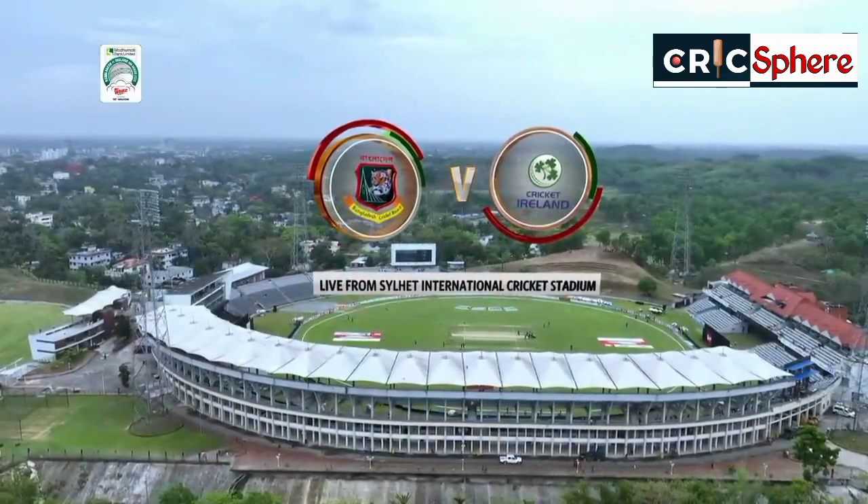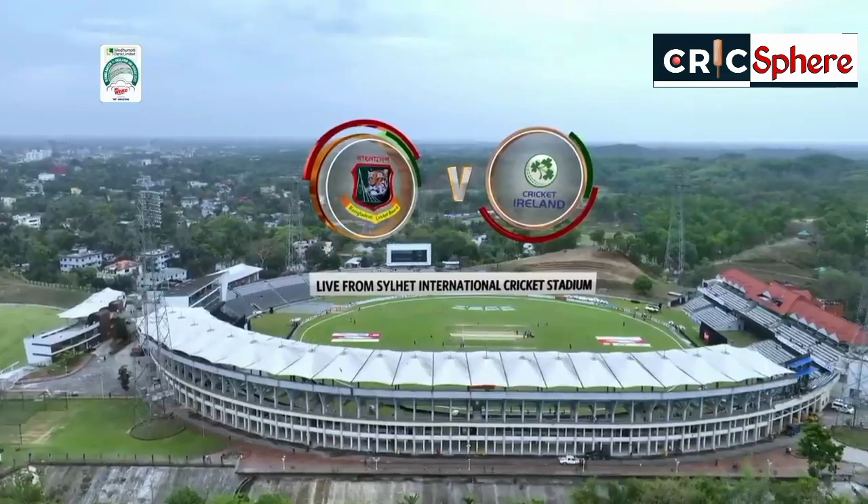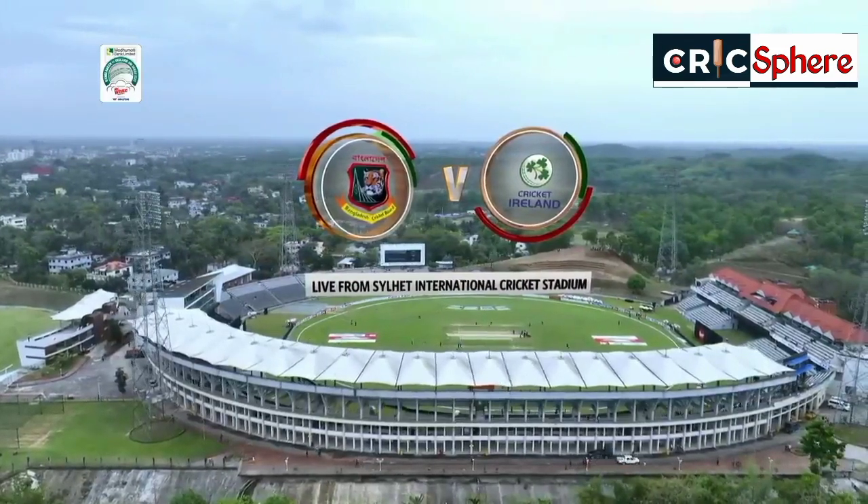E-Bank Limited ODI series between Bangladesh and Ireland, powered by Mr. White.